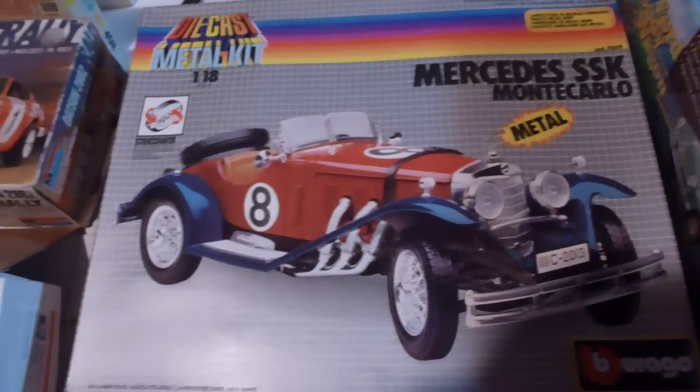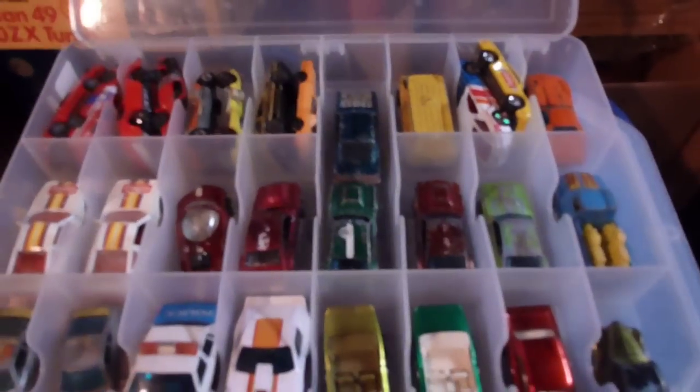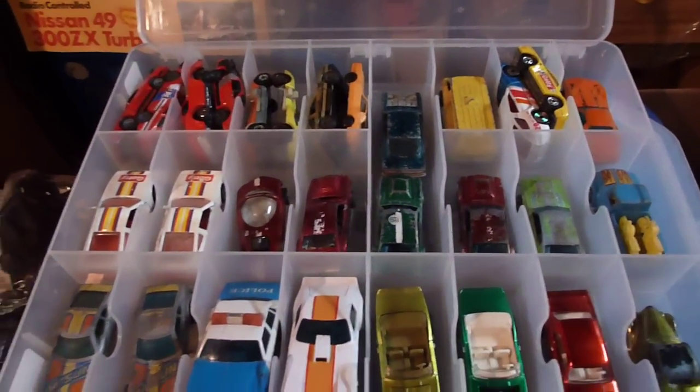More stuff inside that box, more models here, and the '49 wagon. And of course more Hot Wheels — you'll find Hot Wheels all over this house.